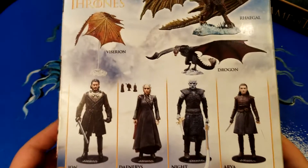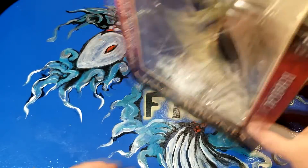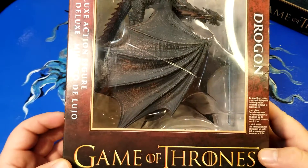And then of course there's the one on the back — there's Drogon.